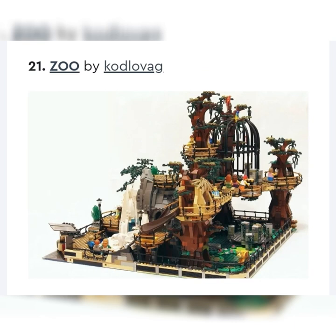Next up, we've got a very intriguing set — The Zoo by Koglavag. You've got a bunch of different themes, a big cage, people walking across habitats, some snow. I'm not sure how LEGO would fit this in — it's kind of modular, an attachment you can stick in between modulars. For that reason I think it's cool, but I'm not sure if LEGO would do it. I would say it's in the middle, but probably the lower half of being made.